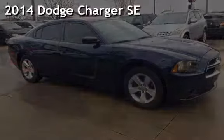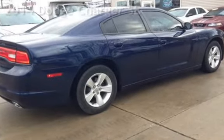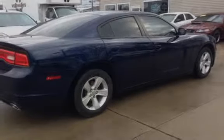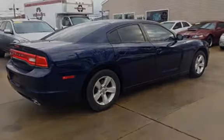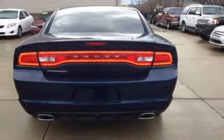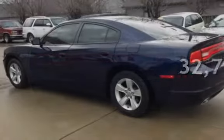Presenting a pre-owned 2014 Dodge Charger SE. This four-door sedan has a six-cylinder, 3.6-liter V6 engine with rear-wheel drive and an automatic transmission. This Dodge is a great value with less than 33,000 miles on the odometer.